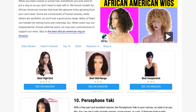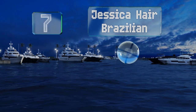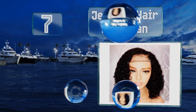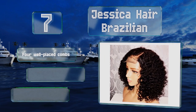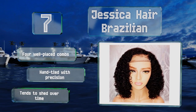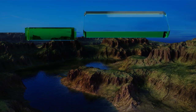At number seven, the Jessica Hair Brazilian is made from remy hair, which is the finest quality you can get in a wig, as the cuticles are kept intact. These types of locks don't suffer the tangling and frizzing others can, making them easy to manage and manipulate. It includes four well-placed combs and is hand tied with precision, but it tends to shed over time.